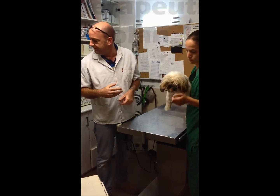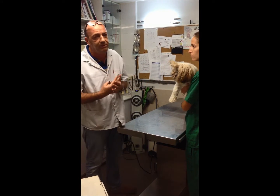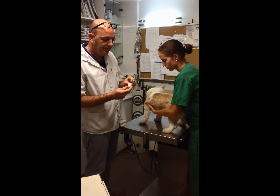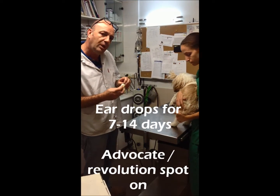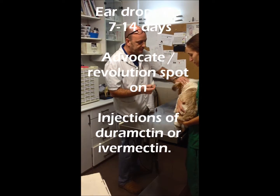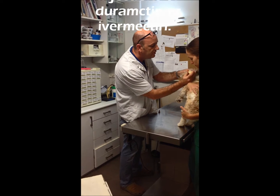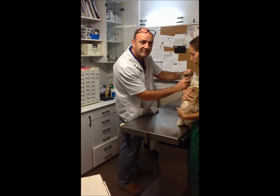The way to treat it is by three ways — you can do either one of the ways or all three together. My preferred way is an ointment called Kanual, which is a special ointment against ear mites. You apply four drops twice a day for seven days, in this manner, and then you give the ear a small massage.